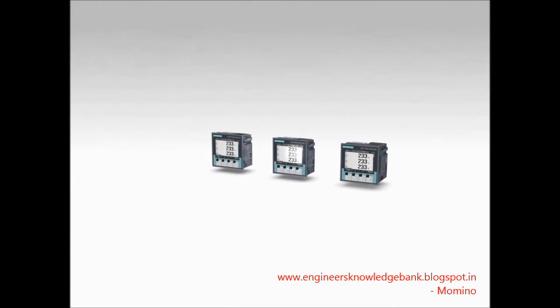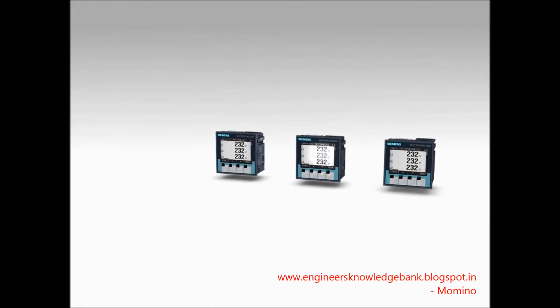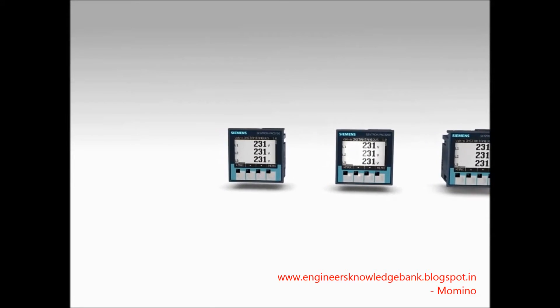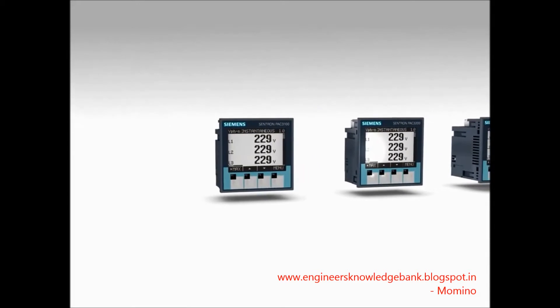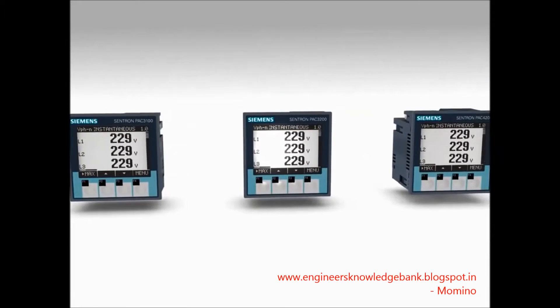This video consecutively presents the particularities of the three measuring devices 7K M-PAK 3100, 3200 and 4200.